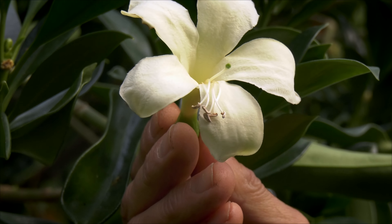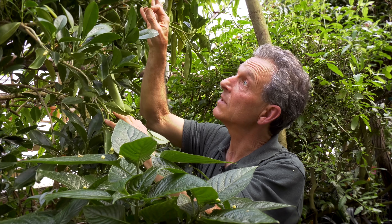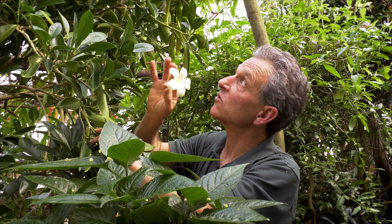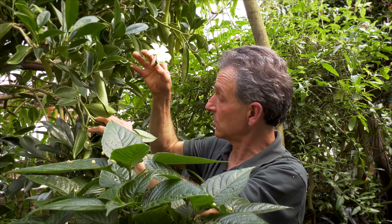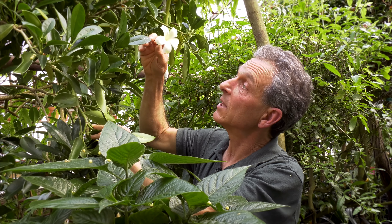We're not exactly sure what the trigger is, or whether this tree will continue to do that. Many of those grown in cultivation are grown from seed and are known to take many, many years — decades — to go from seed to bloom. So this might have been the shock that brought this young seedling, which is now about eight feet tall, into bud for us.